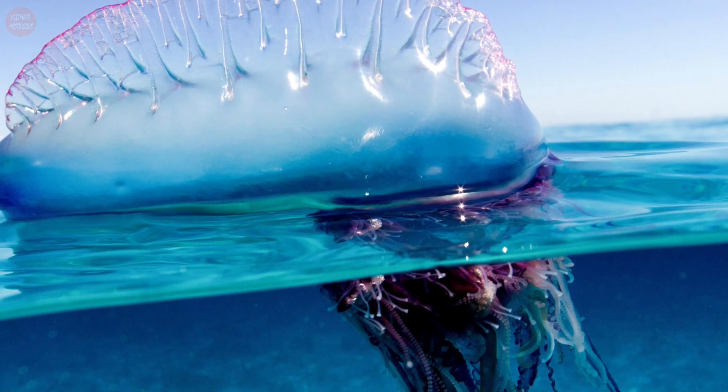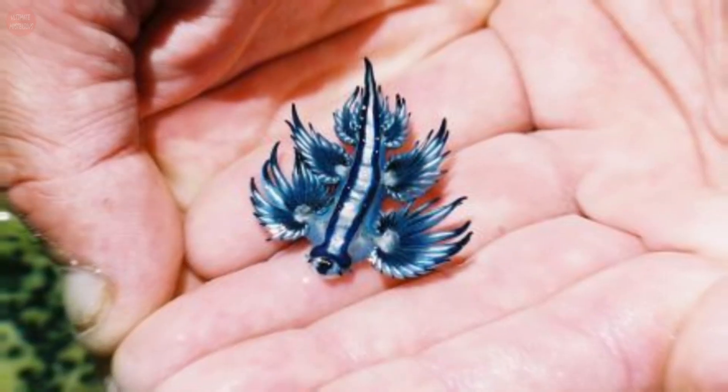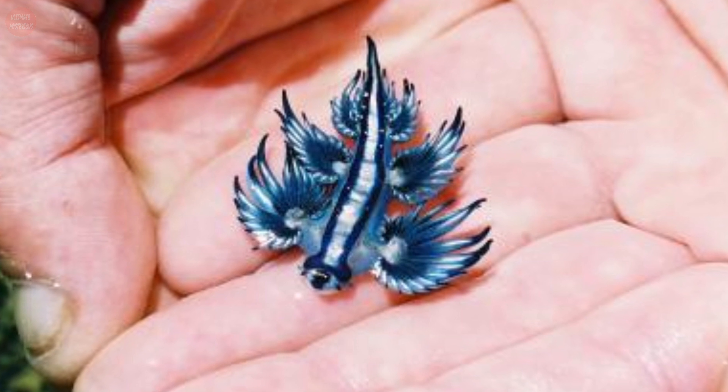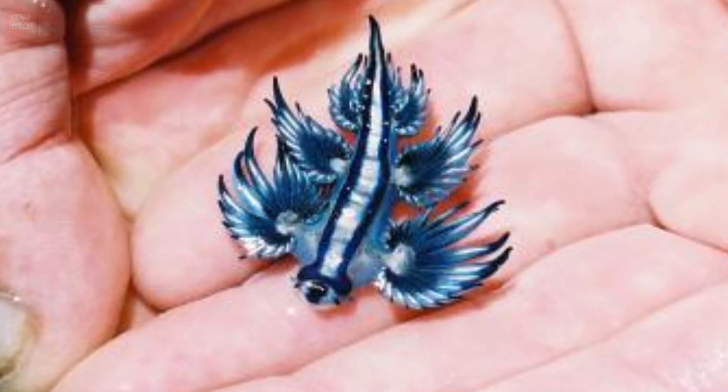They often feed on large and poisonous prey such as the Portuguese man-o'-war. These creatures can be up to three centimeters in length, though larger specimens have been found. They can live up to a year under the right conditions.